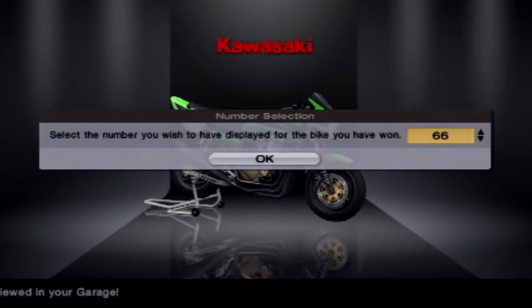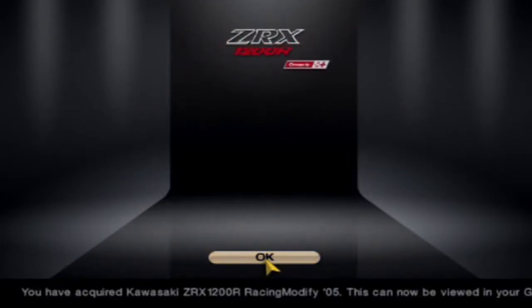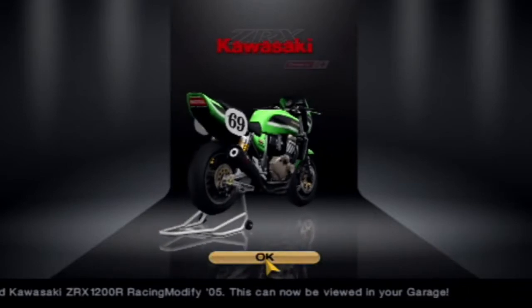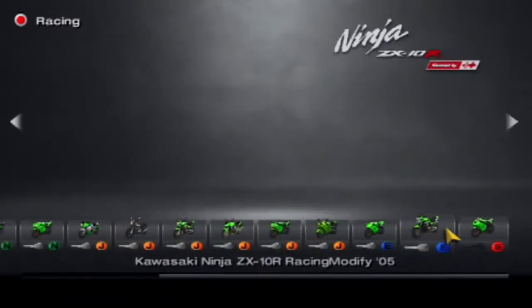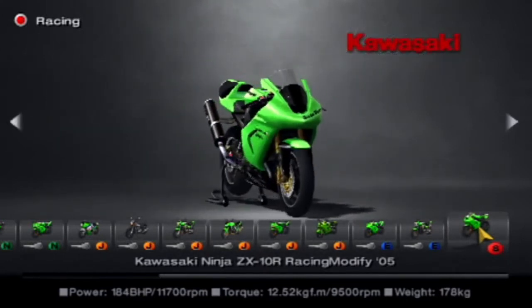The Kawasaki Racing Modified Bike — ZRX-1200R. Let's put our special number on — number 69 again on the side panels. Look at that, it's a different font to what the rest of them have. Here we go — final bike. You need the super license to do this one.